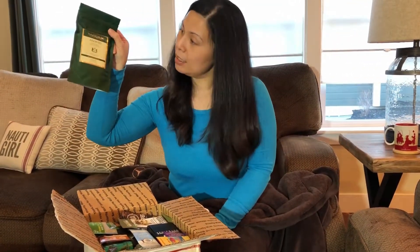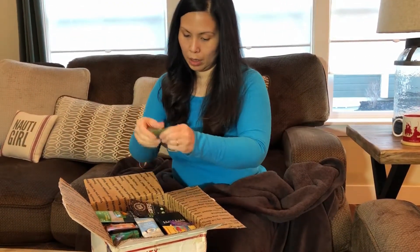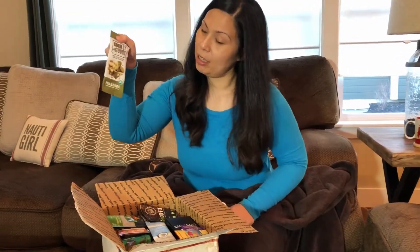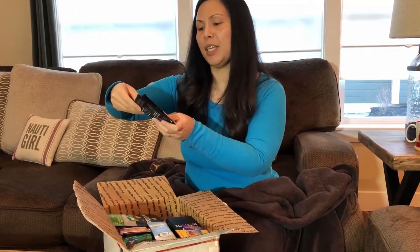Got some tea. Gorilla Goods pumpkin seed and kale snacks — lots of snacks actually. We got some It Works Keto coffees.